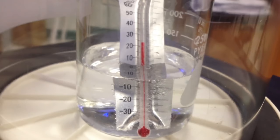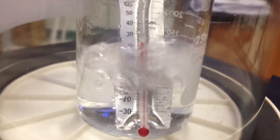This can be seen by putting water into a vacuum chamber. As the pressure drops, the water will start to boil even at room temperature.